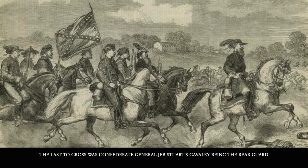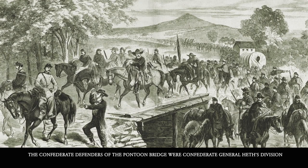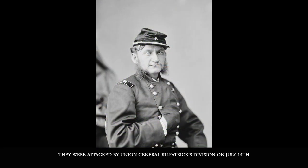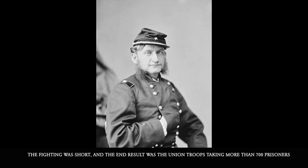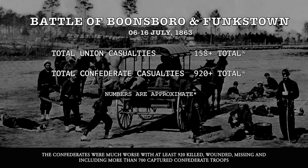The last to cross was Confederate General Jeb Stuart's cavalry, serving as the rearguard by following Ewell's troops across the low water point. The Confederate defenders of the pontoon bridge were General Heth's division, with the last Confederate unit to cross being the 26th North Carolina. They were attacked by Union General Kilpatrick's division on July 14th. The fighting was short and brutal, and the end result was Union troops taking more than 700 Confederate prisoners. Final casualties were lopsided, with the Union suffering approximately 158 killed, wounded, missing, and captured.